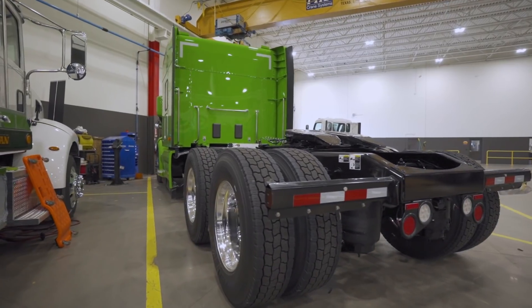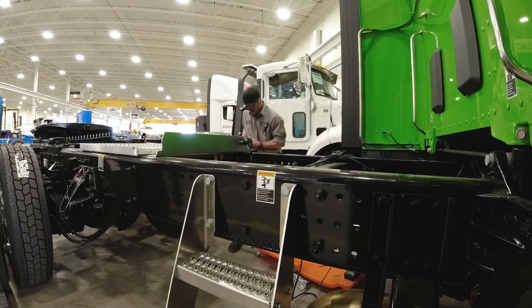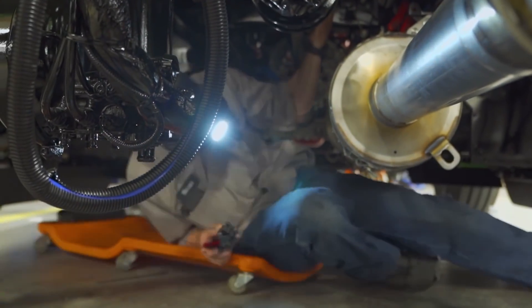The goal is to really work with Peterbilt and commercialize the product to get to production numbers. Once the Hypertruck ERX takes off, we really need a good partner to mass-produce the Hypertruck ERX into a current platform.